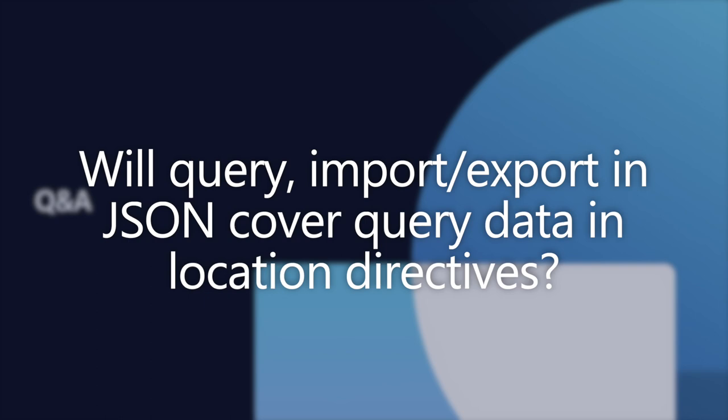Will query import/export in JSON cover query data in location directives? Yes.